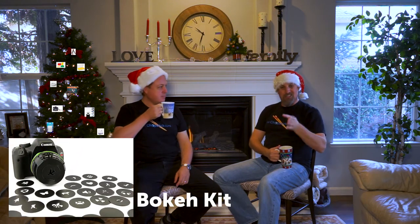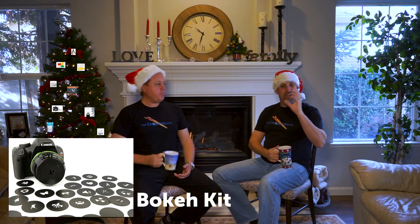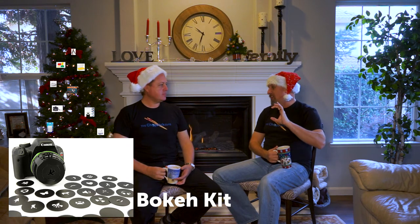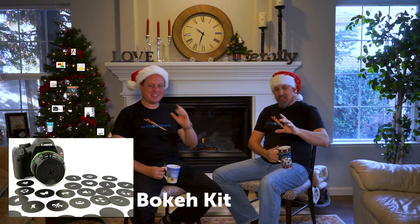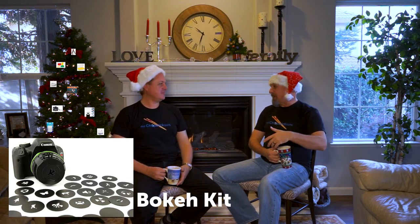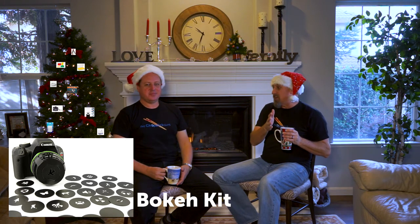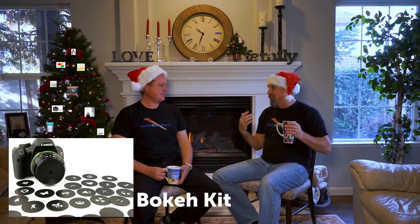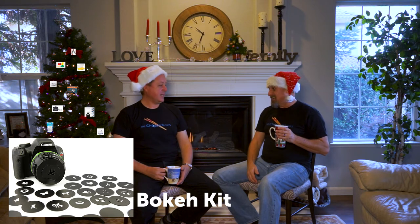Number six is a bokeh kit. You get a whole set — about 25 different shapes — that you put over your lens to create bokeh in the shape of that cutout, similar to a cookie cutter effect. I've tried making my own and I'm just not good at cutting those little shapes. These are pre-cut and ready to go for $25. If you love photography and love to play, you'll love the bokeh kit.